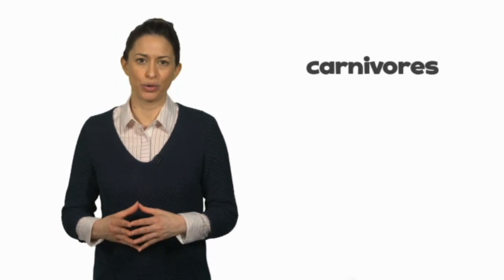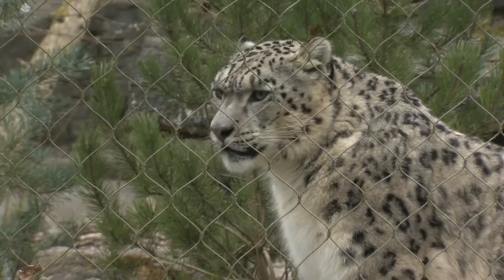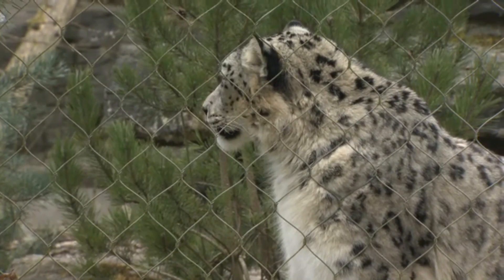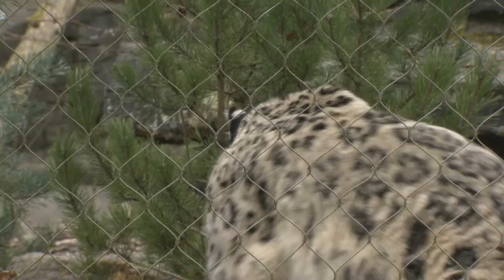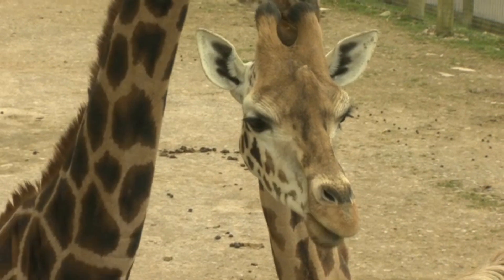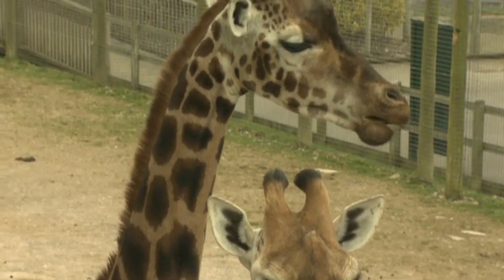Animals that eat meat are called carnivores. Carnivores often have large canines, so they can tear through flesh. Animals that eat plants are called herbivores. They have small incisors for nibbling and wide, flat molars for grinding.